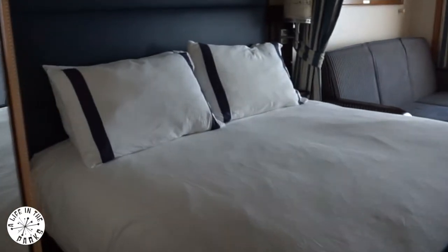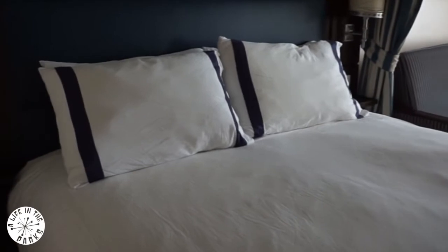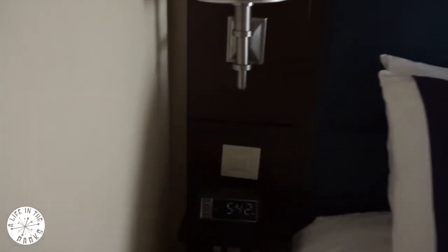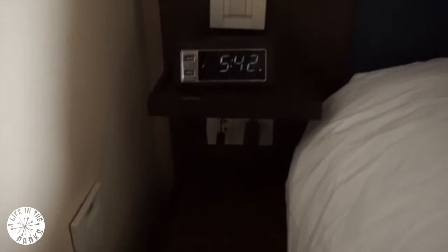There is a queen sized bed, a sleeper sofa, and an upper berth pull down bed if required. The cabin can sleep up to 4 people. The nightstand has a clock which also has 2 USB ports.